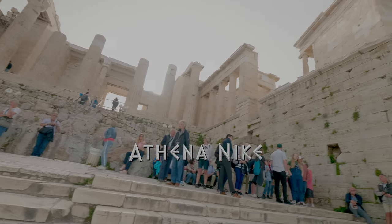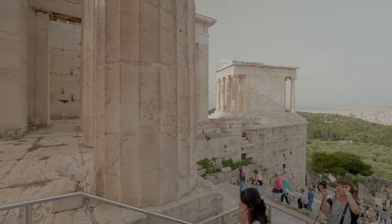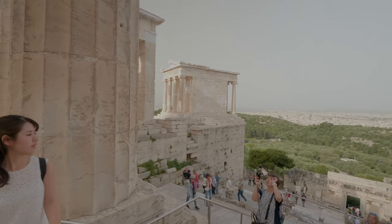Around 420 BC, to the south of the Propylaia, the Athenians erected a temple to their goddess of victory — the iconic temple of Athena Nike.